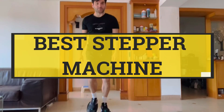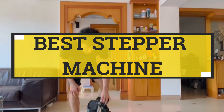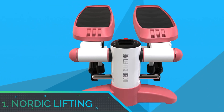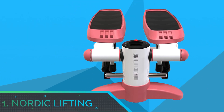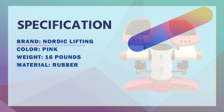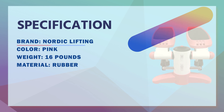Best stepper machine. Number one: Nordic Lifting stepper machine. Mini stepper with resistance band set — a compact foot stepper machine with resistance bands that makes for a full body workout.